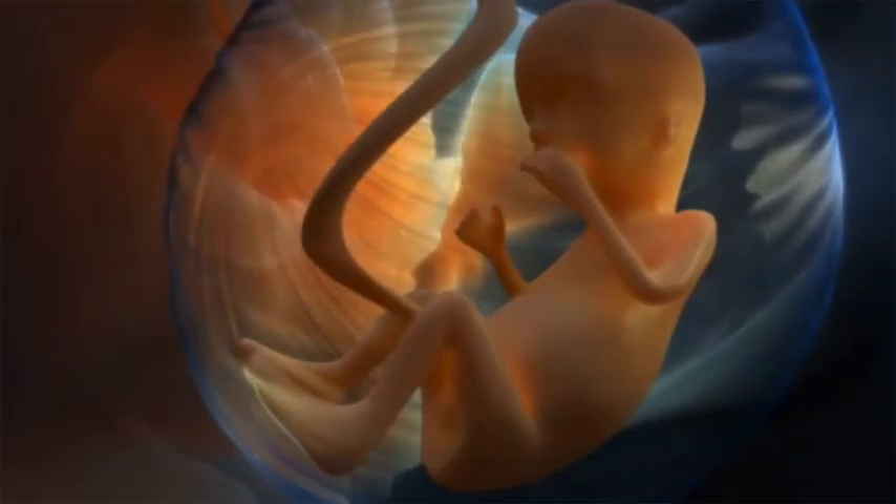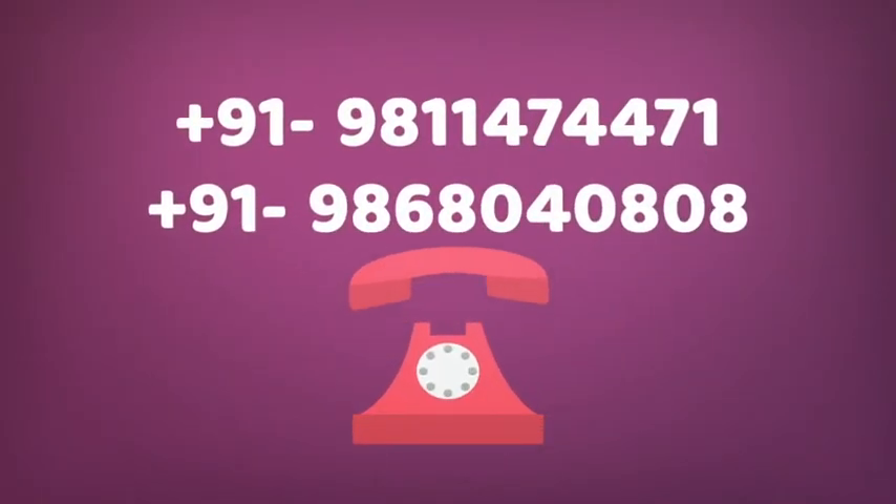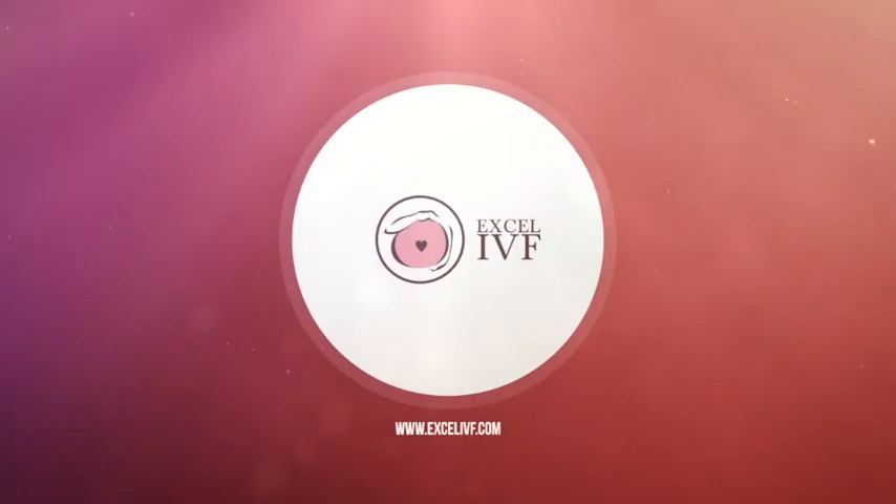ICSI would involve directly injecting one sperm into one egg. The techniques have been modified to obtain the healthiest sperm so that the chances of pregnancy can be better. After the process of fertilization — fusing the egg and the sperm — the dish is kept in the incubator to observe whether fertilization has happened and to monitor the growth of the embryo, so that the best embryos can be chosen for embryo transfer.